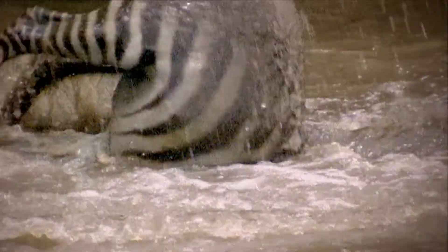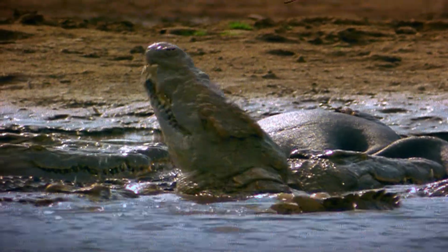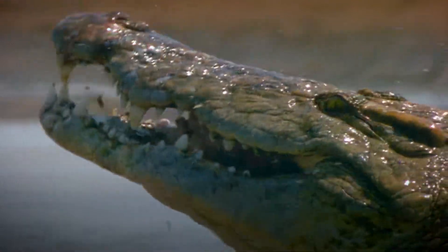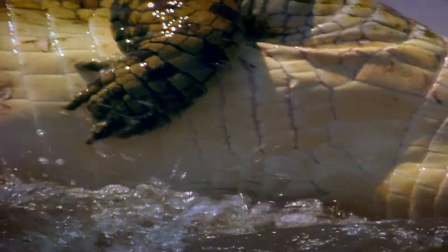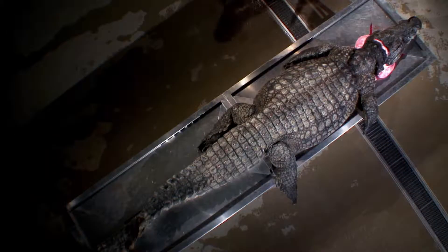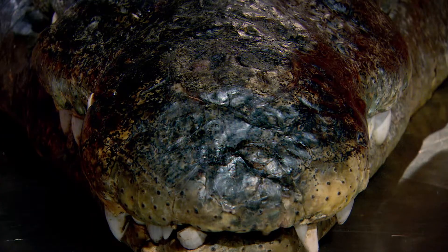Crocs don't have sharp teeth to slice through meat, so they use what's known as the death roll to tear off chunks of food. One of the mysteries of the death roll is how crocs manage to keep their mouth open underwater without drowning. Comparative anatomist Joy Reitenberg knows how they do it. She's looked down the throats of hundreds of animals and is a world expert on vocal and breathing anatomy.